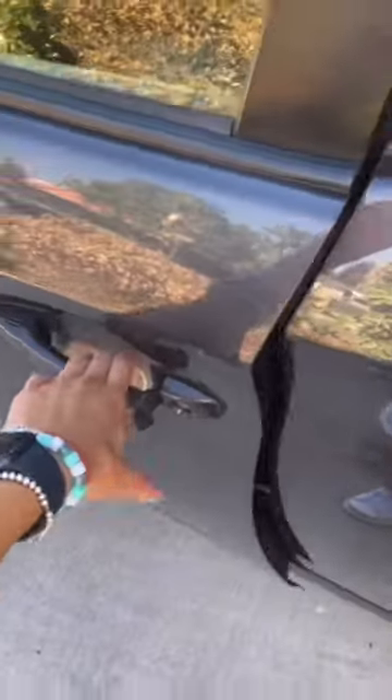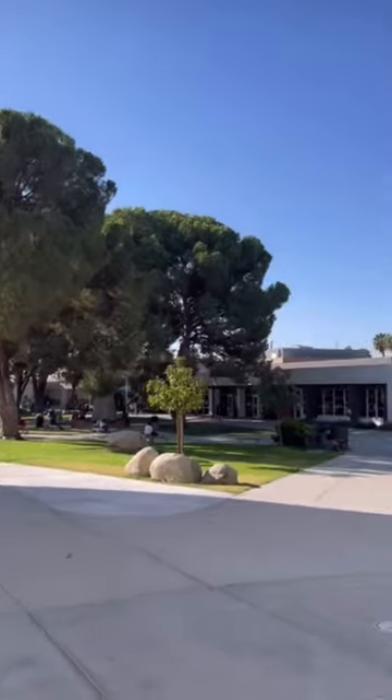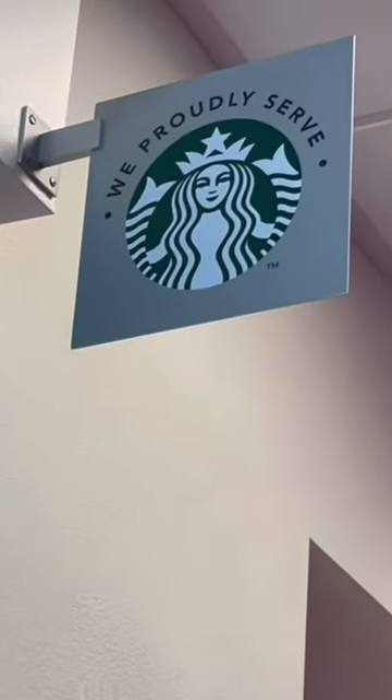I'm Alena and I'm going to take you in the day of the life of a student employee at Bakersfield College. Once I get to the main BC campus I try and find parking in the solar panel parking lot. Then I head over to the dining commons where I go and stop at the Starbucks that we have here on campus.